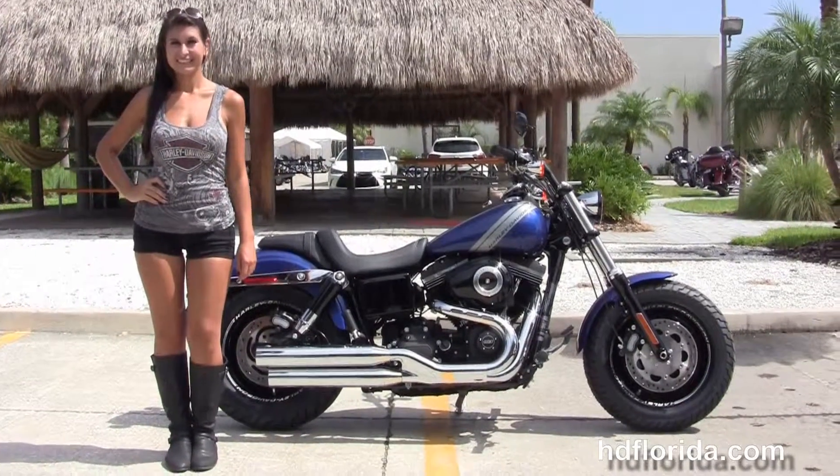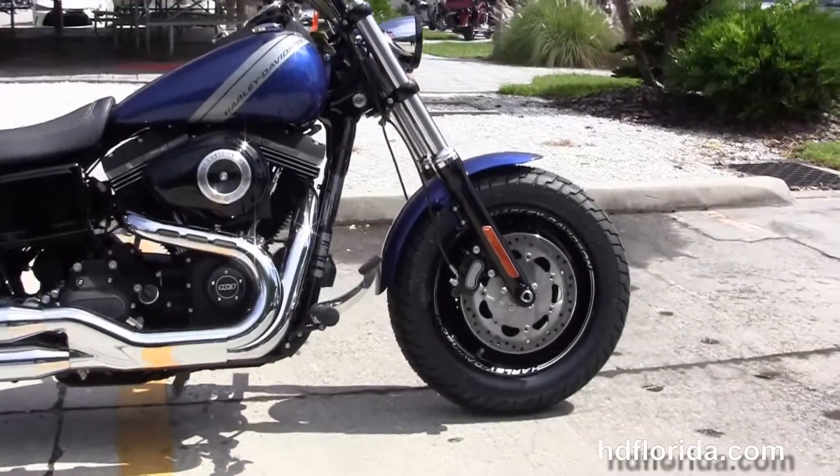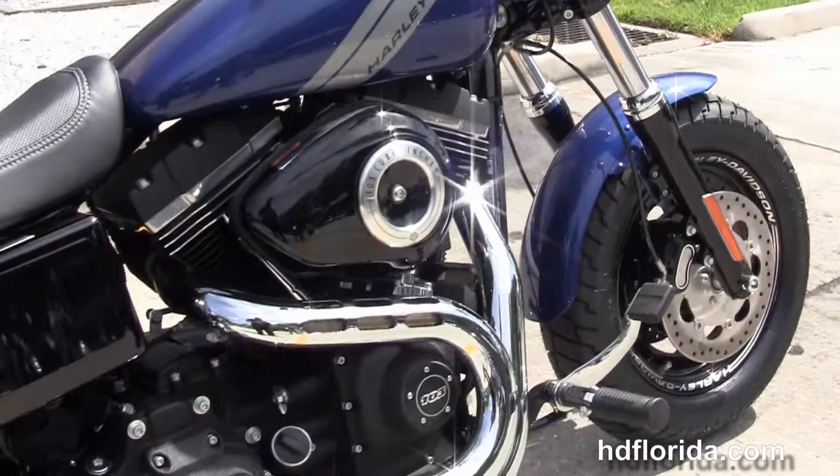The Fat Bob starts out front with the black triple tree clamps and matching fork lowers. We've got the black anodized aluminum slotted wheels with laser engraving, dual disc brakes, and move back to the forward controls.